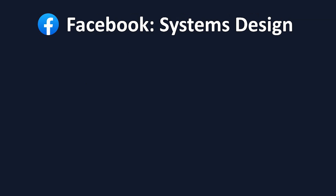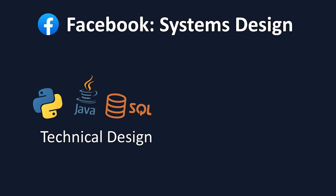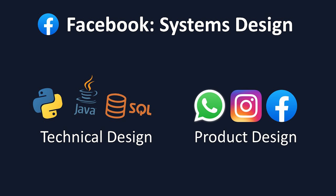After the coding interviews, you'll likely have at least one systems design interview. At FANG companies, scalability is incredibly important, as these companies' products are used by billions of people, so they want you to know how to design scalable and efficient systems. At Facebook, you'll get some technical design questions, where you'll have to explain the technology you would use to build systems, as well as some product design questions, where you have to show an understanding of what users are looking for with Facebook's products.